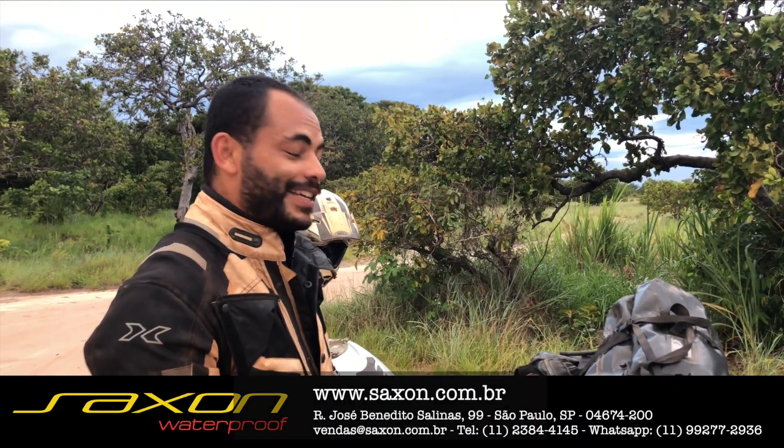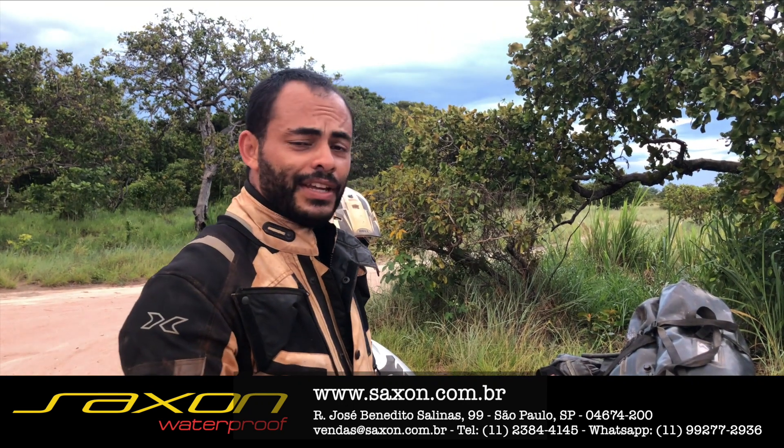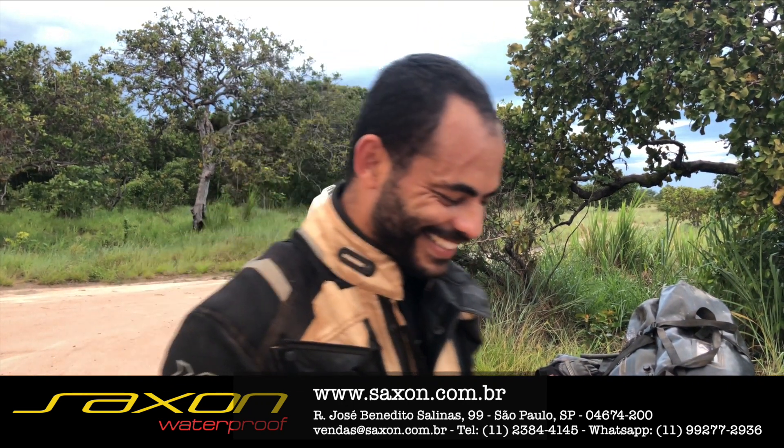É isso aí, meus amigos. Segue para mais dicas. Saxon Brasil, obrigado pelo suporte. Passou no teste!